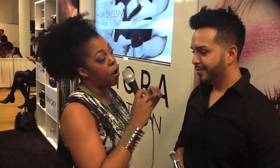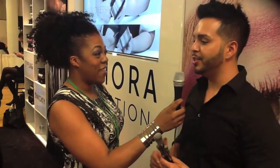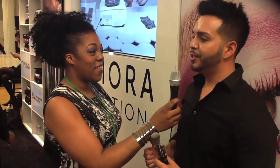And do you see who I have? I have Sephora with me and Mr. Gilbert Solis. Hey Gilbert, how's it going? Everything is wonderful! Thank you for your time — tell me what people need to know about the new Sephora Collection.